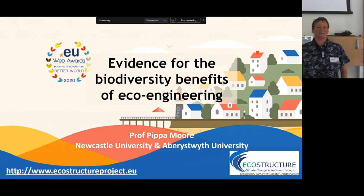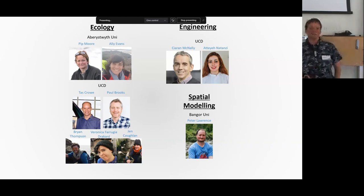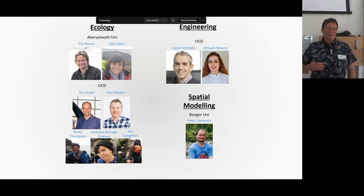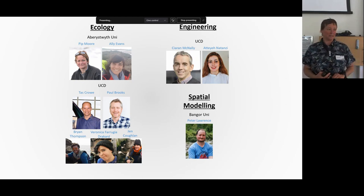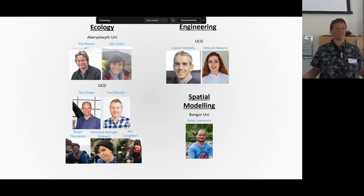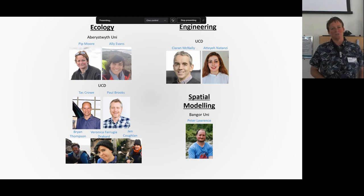I'm going to be speaking about the evidence for biodiversity benefits in eco-engineering. Louise Firth gave a little bit of background to this in her talk, so I'm going to build on some of that. And as Paul said, this isn't a lone show — there were many people involved in this: Paul, Taz, and Veronica who are here today, along with some other people from UCD. At Aberystwyth, Ali Evans was a key driver of this. This project also involved working with engineers — Kieran and Ataya were really important — and Peter Lawrence helped with spatial modelling.